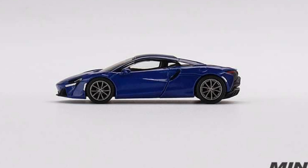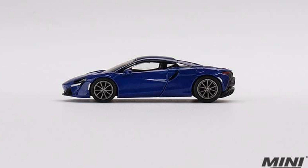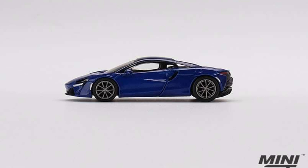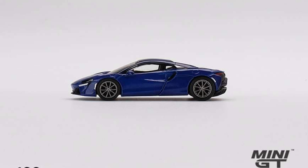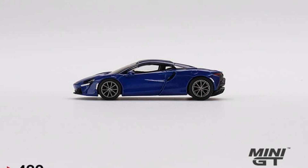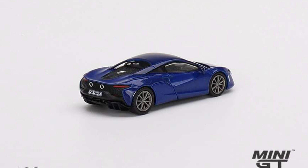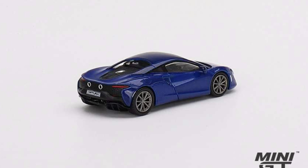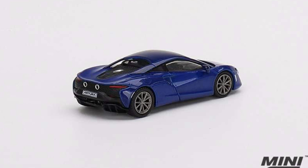Here is a really cool new one from Mini GT: their brand new McLaren Artura in Volcano Blue, available also as a left-hand drive only vehicle. Awesome cars! Out of the six, my favorites would have to be the Bugatti Chiron Pur Sport and the Porsche 911 GT3 — those are the two I'll be ordering.